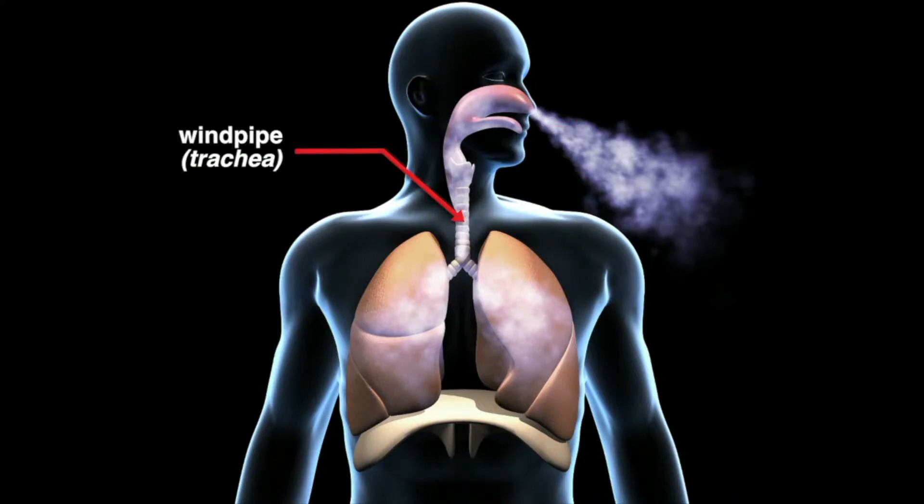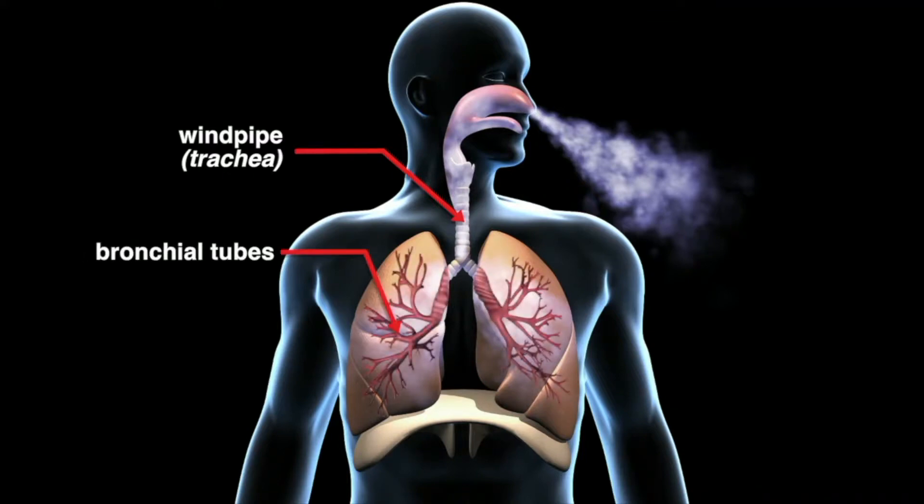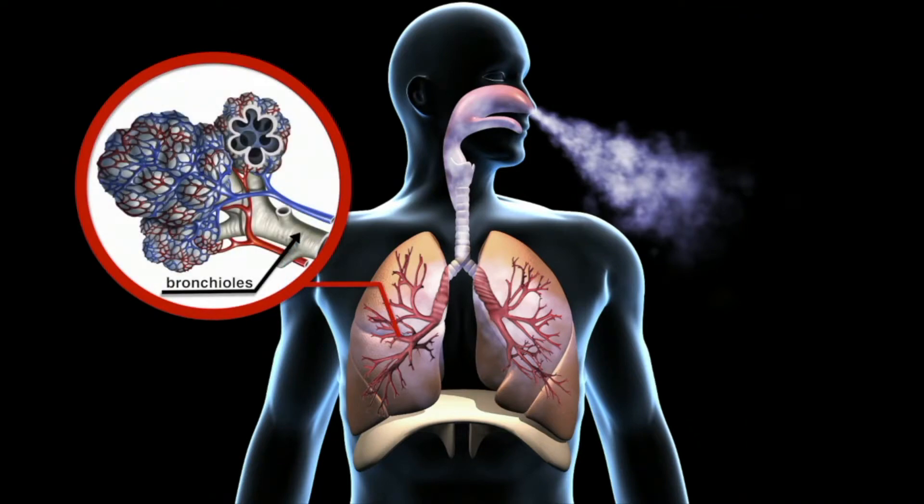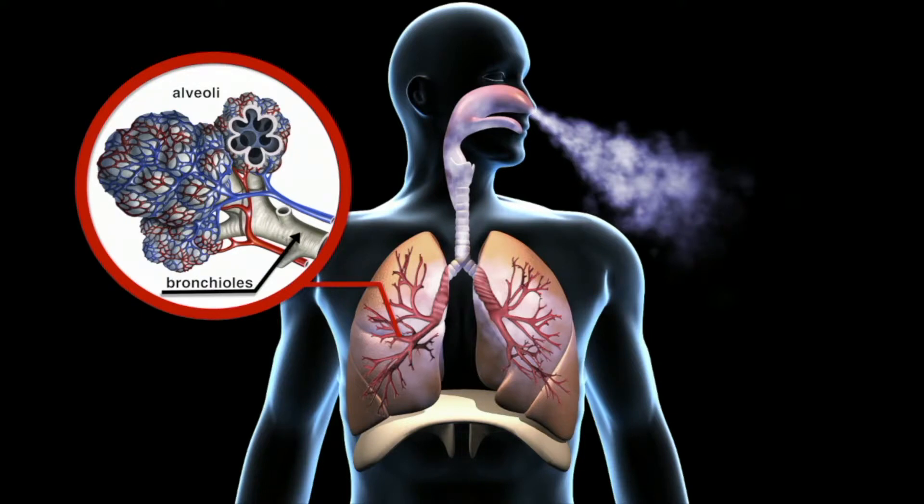The trachea divides into air passages called bronchial tubes. The bronchial tubes divide into smaller air passages called bronchioles. The bronchioles end in tiny balloon-like air sacs called alveoli — your lungs have over 300 million of them.